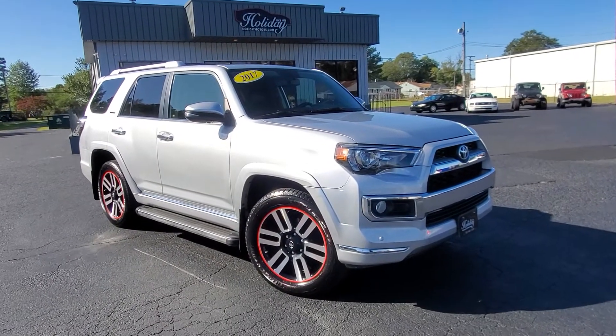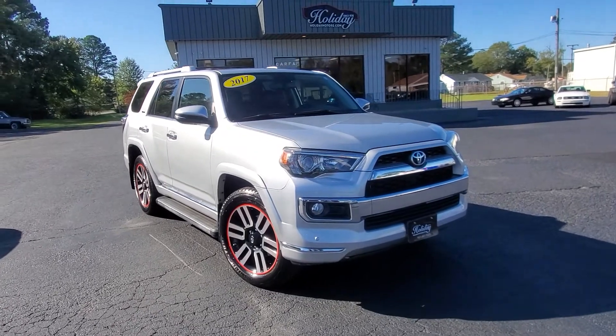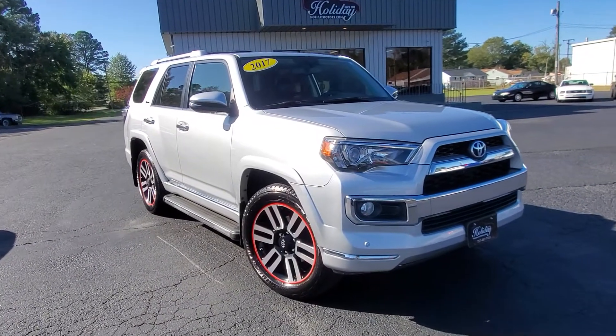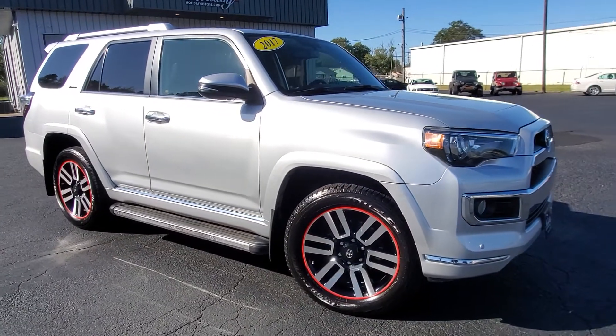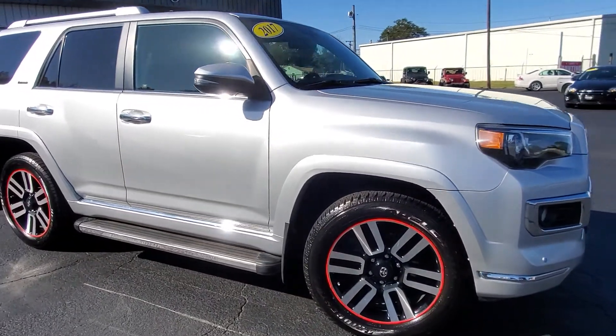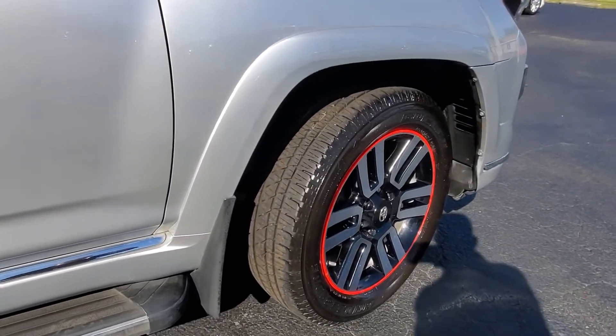What's going on everybody? It's Chad Henry here again at Holiday Motors. Right now we've got this beautiful one-owner 2017 Toyota 4Runner, fully loaded limited package, four wheel drive of course, V6 engine. This is a local Virginia Carfax certified one owner.